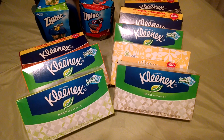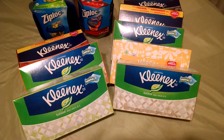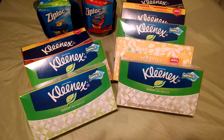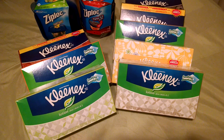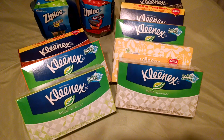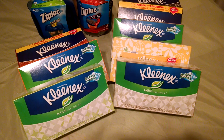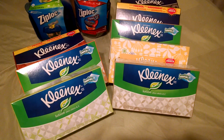The best part about the Kleenex deal is it prints a Catalina at the Catalina machine right at the register for $2 — a Catalina deal available at Rite Aid. With Rite Aid UPs, you cannot use those rewards until 6 a.m. the next morning, but with a Catalina you can use them immediately. So the total for the Kleenex, after all was said and done, was $3.16 for all eight boxes, or about $0.40 per box — a definite purchase price for Kleenex.